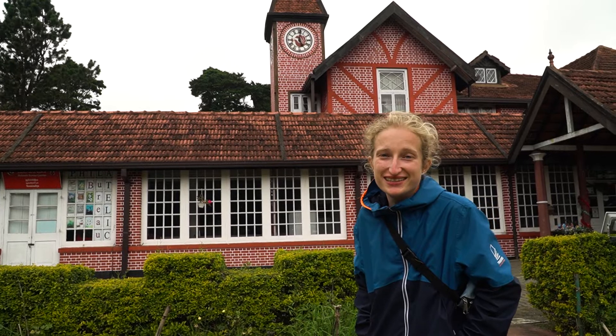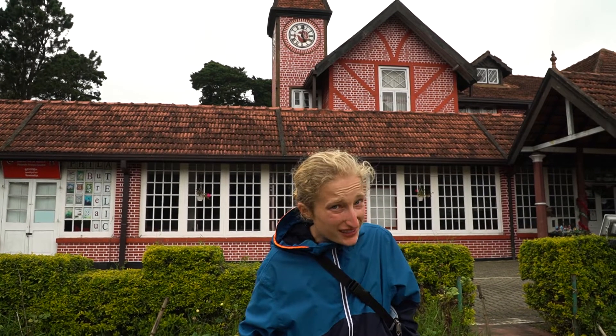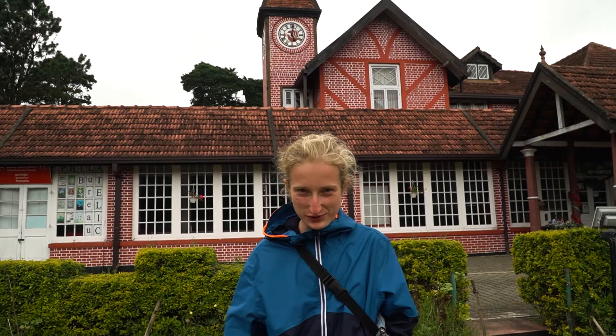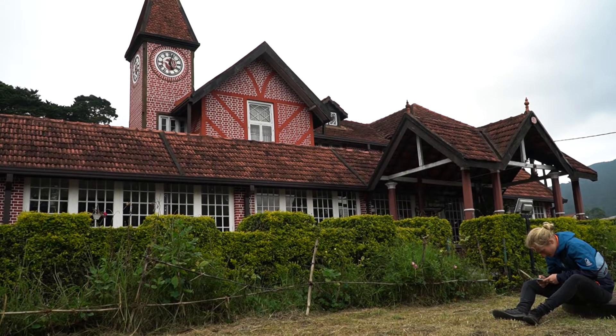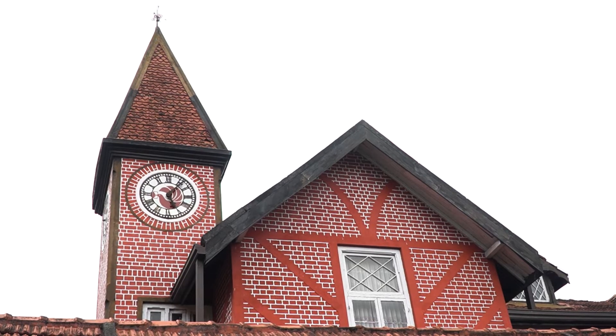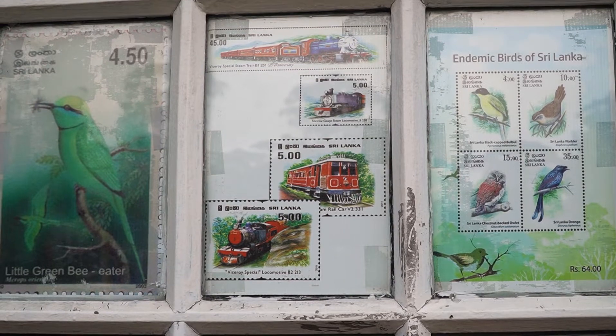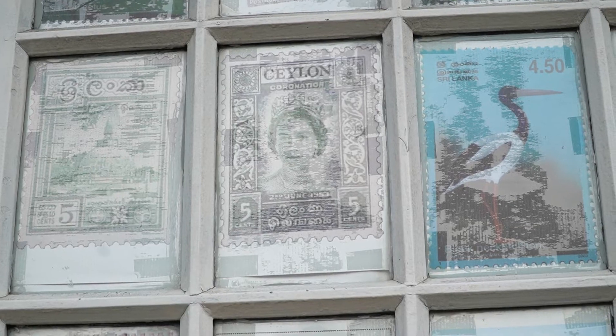We took the bus and got back to the city of Nuwara Eliya. We wanted to stop at the main bus station because it's just in front of the post office. The post office is quite pretty — I think I read somewhere that it's the oldest in Sri Lanka, and it's so cute with all these red bricks. It's getting cold so I'm getting dressed. There are amazing stamps on the windows of the post office with endemic birds of Sri Lanka, historic landmarks, and more animals. And David, there is even your queen — Her Majesty!